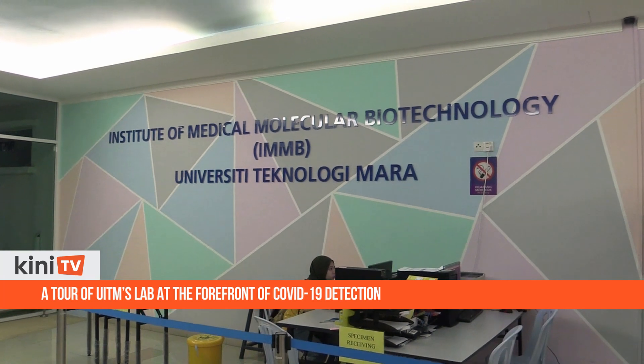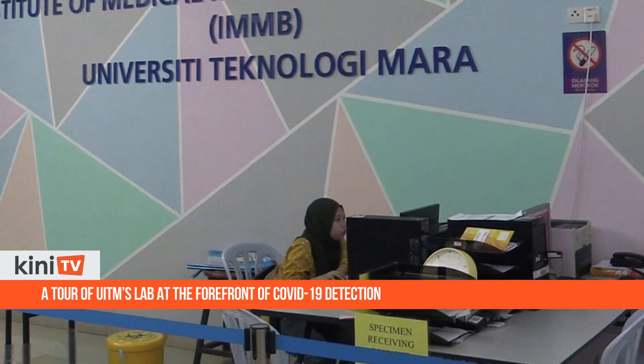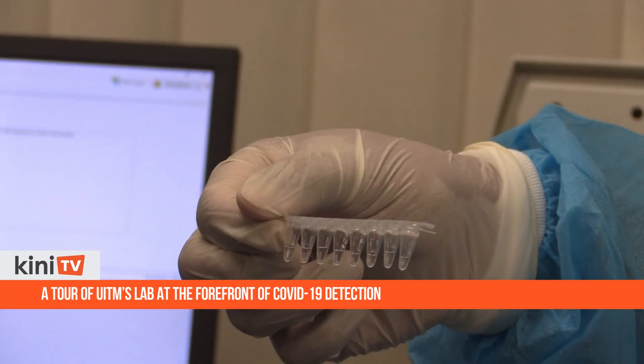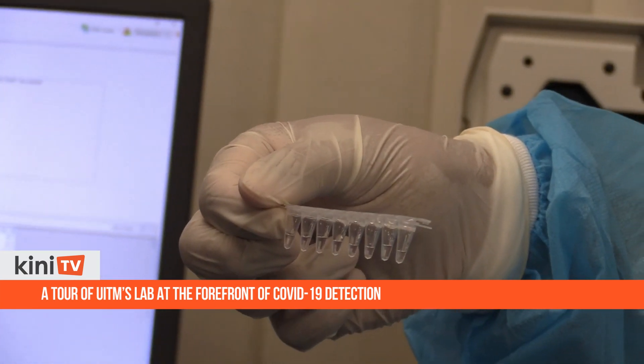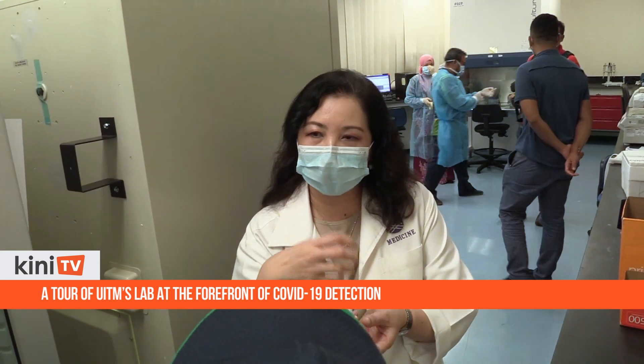We have two shifts at the moment: from 8 a.m. to 2 p.m. and 2 p.m. to 8 p.m. These medical frontliners, along with many more who are working against the clock to detect and contain the COVID-19 outbreak in Malaysia, are the unsung heroes of the battle we now face. Until a reliable and accurate rapid testing solution is developed, these frontliners are the ones who will be doing a huge part in putting an end to this pandemic.